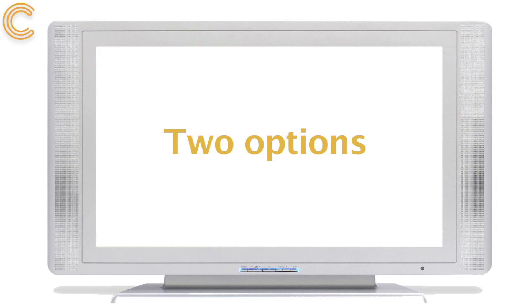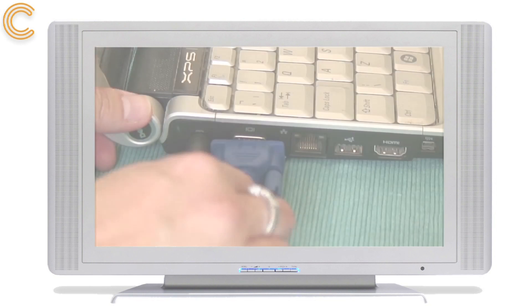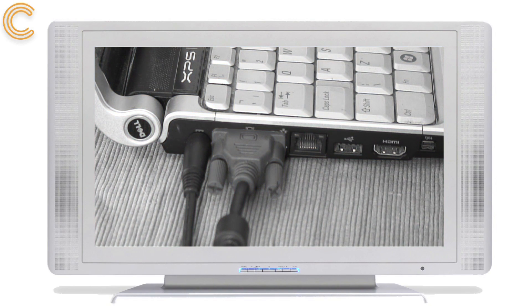You have two options for watching on your TV. Either you have an internet-connected TV or Blu-ray player, or you can connect your laptop or computer to the TV screen. Click on the link to watch our step-by-step guide to connecting your laptop to your TV.